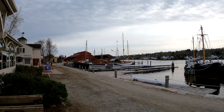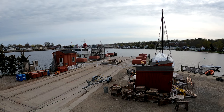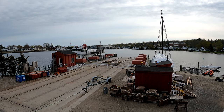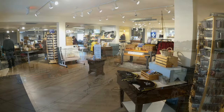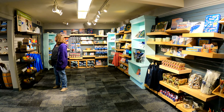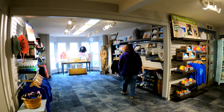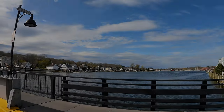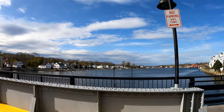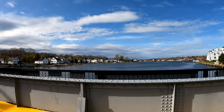The Henry B. DuPont Preservation Shipyard is a working shipyard that repairs, restores, and builds all sorts of watercraft. It was a great afternoon at the museum. Now let's jump in the car and check out downtown Mystic.